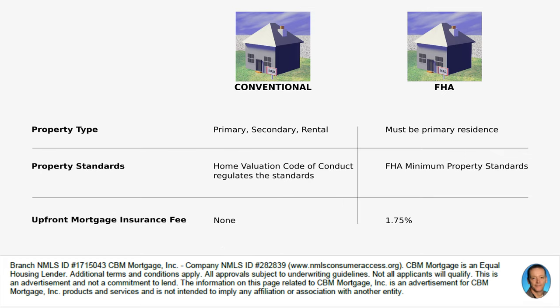Another huge difference is property type. A conventional loan can be used for a primary residence, secondary residence, or even a rental property. The FHA loan, however, can only be your primary residence. So if you're looking to buy a second home or a rental property, FHA is not for you.